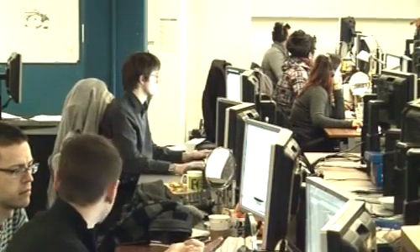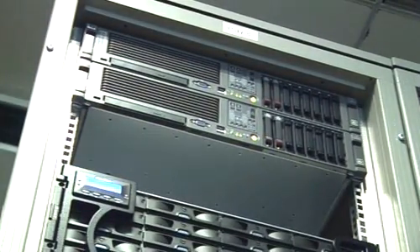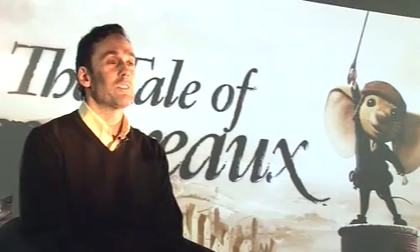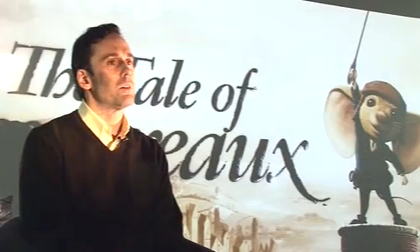We've used InfraTrend RAID arrays for 10 years — we started with Walking with Dinosaurs, did the pilot of that using InfraTrend storage, and we've been using it ever since. I think the film is stunningly beautiful and something that Framestore will be able to be very proud of for a very long time to come.